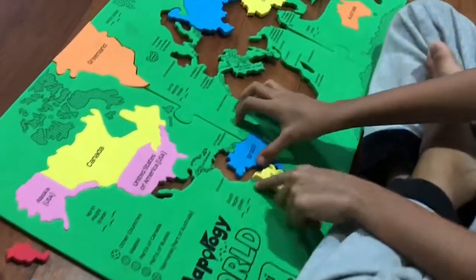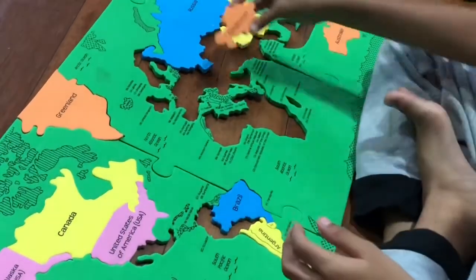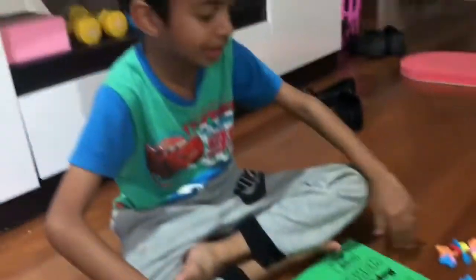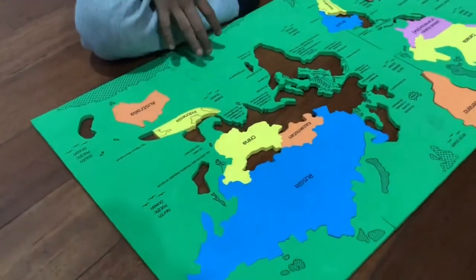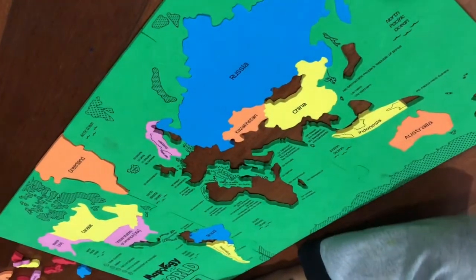Here's United States of America. Here's Argentina, down to Brazil. And here's Kazakhstan. Here's Indonesia down here. Here's Norway and Sweden, right near to Russia.